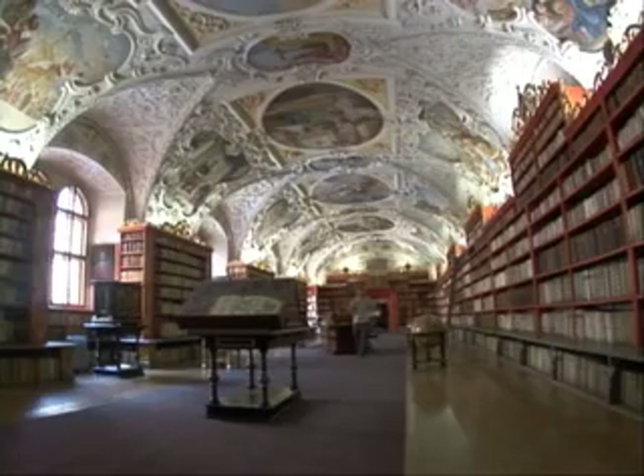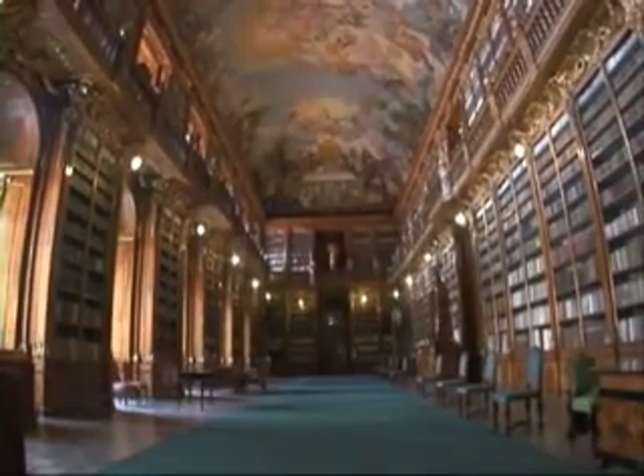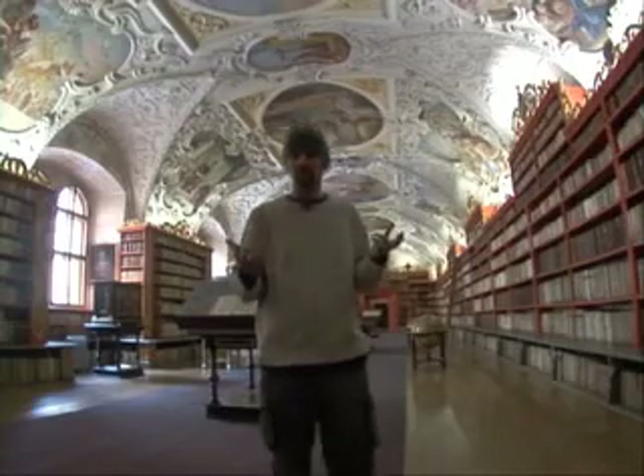This is the Strahov Monastery, and it marks the end of the historical city here in Prague. It's one of the most beautiful libraries in Europe. And if you can read, you're really lucky because of two things: it has some of the strangest and most unique literature ever housed, and also part two is that you're literate.